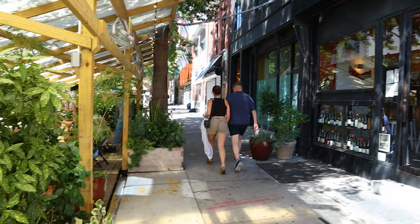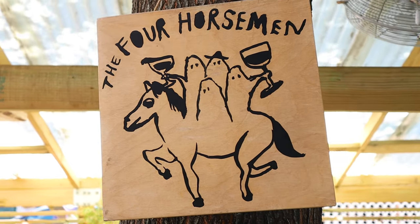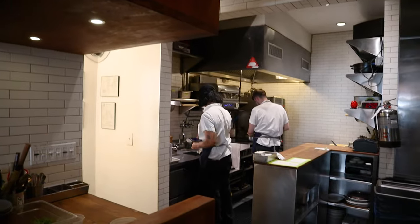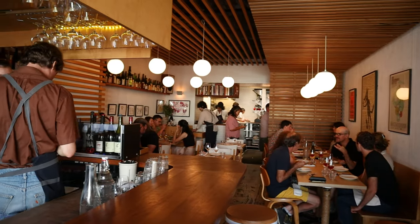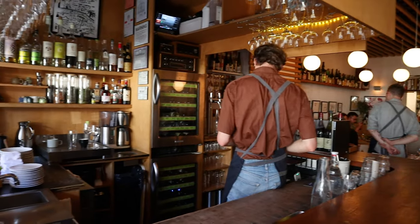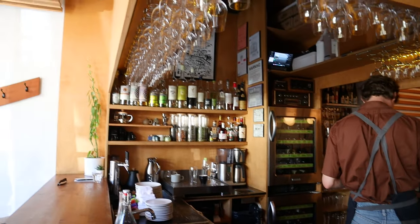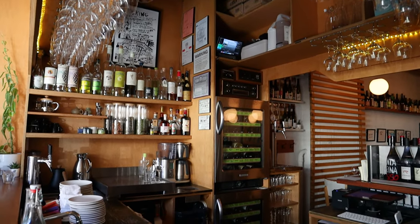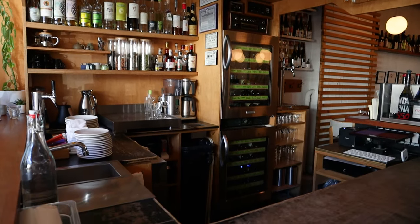The restaurant opened in 2015 from James Murphy of the band LCD Soundsystem. Inside, the Four Horsemen is small with a minimalist aesthetic that still maintains a warm atmosphere with ample wood paneling. Because of its compact size and popularity, reservations can be a challenge to procure, but thankfully the horseshoe-shaped bar is left open for walk-ins, which is where I was seated.